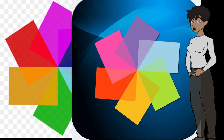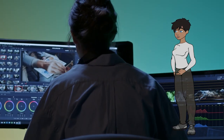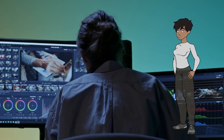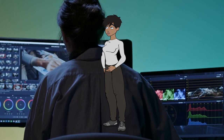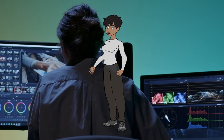10. Pinnacle Studio. Pinnacle Studio is consumer-level video editing software offering a range of features for editing and creating videos. It's known for its user-friendly interface and comprehensive editing tools, making it suitable for beginners and enthusiasts. Example: editing wedding videos.